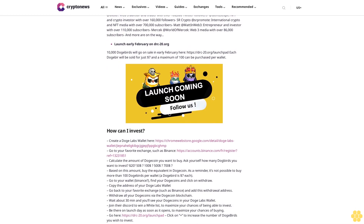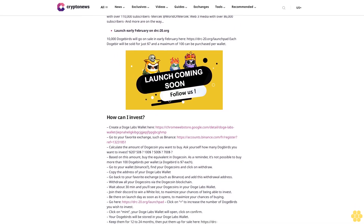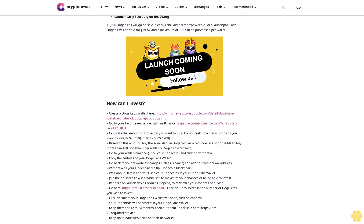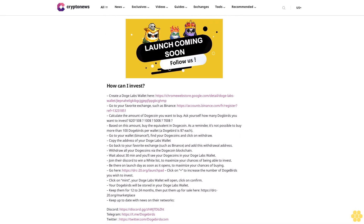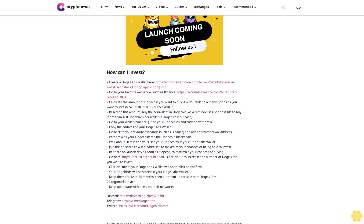To maximize your chances of buying, go to drc20.org/launch on launch day as soon as it opens. Click the plus button to increase the number of DogeBirds you wish to buy, then click Mint. Your Doge Labs wallet will open — click Confirm. Your DogeBirds will be stored in your Doge Labs wallet. Keep them for 12 to 24 months, then put them up for sale at drc20.org/marketplace.